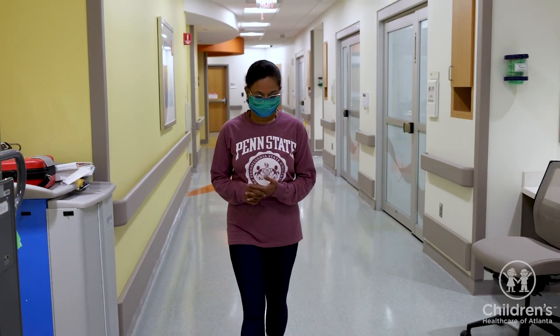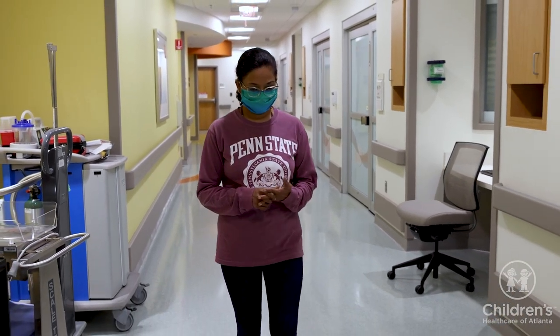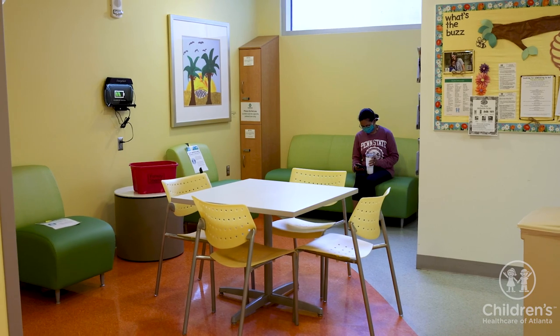We know it can be very stressful in the hospital. While your child is your top priority, it's okay to take moments for yourself. We encourage you to rest, eat, and step away if you feel comfortable doing so.